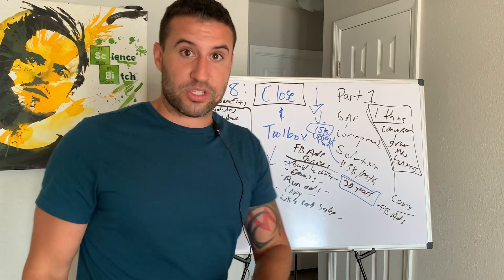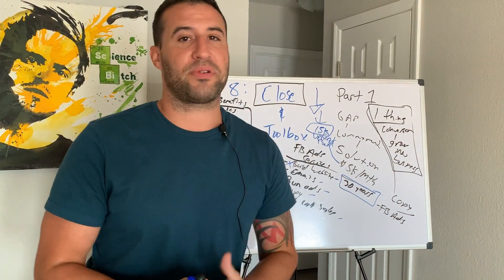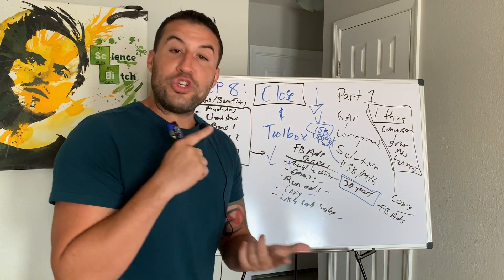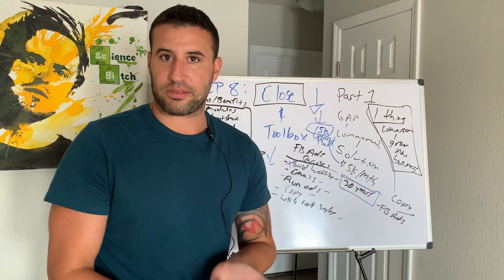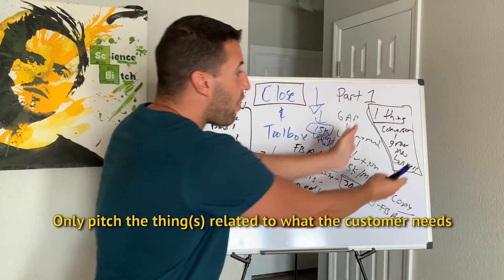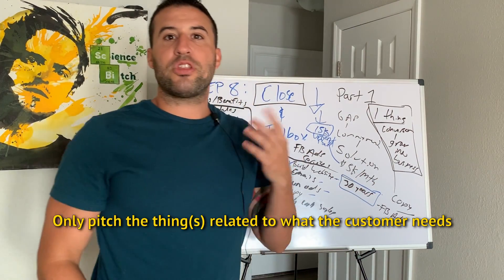So when it comes to getting the close, you only have to present the one or few things that relate to what they actually need. If you've done your job with active listening and you know what their problem is, what their concerns are, and what has to be overcome — you only pitch them on what's relevant to them.